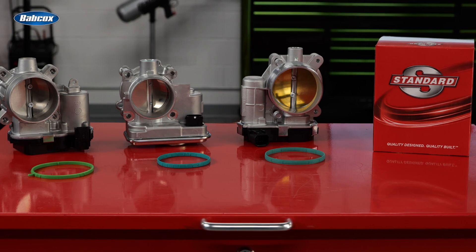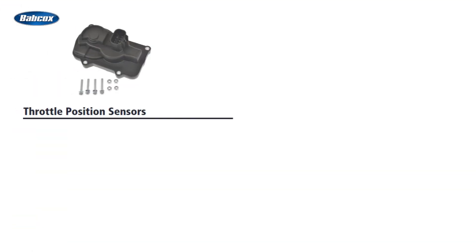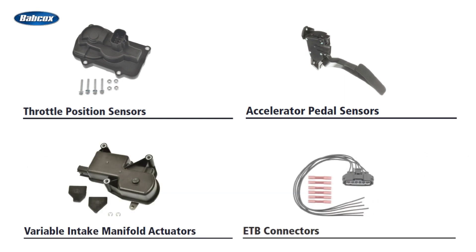In addition to the ETBs, Standard carries a full line of components needed to repair the electronic throttle control system, including throttle position sensors, accelerator pedal sensors, variable intake manifold actuators, and ETB connectors.